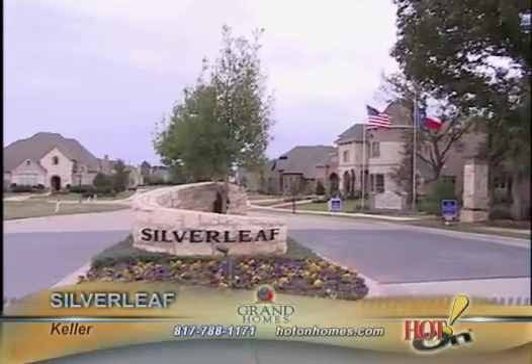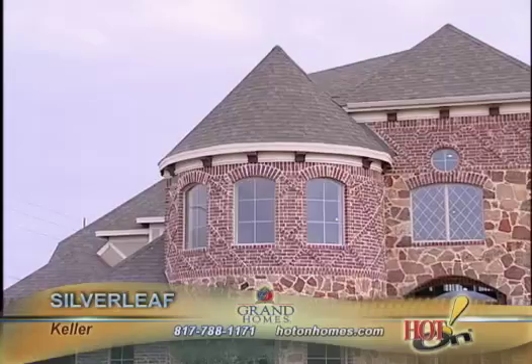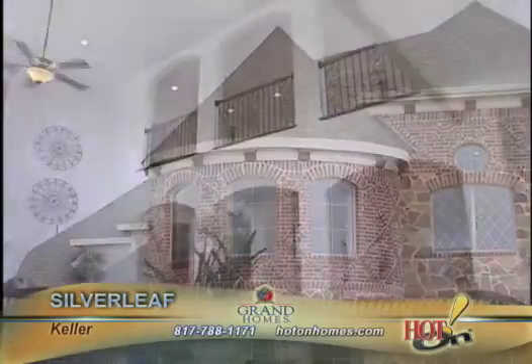They've been around for a long time, very reputable. The location is excellent. Once you enter into Silverleaf here in Keller, you're going to find out that we're on the stateside home sites. The privacy that we offer our clients out here is second to none.